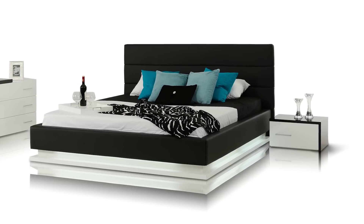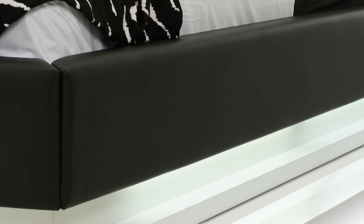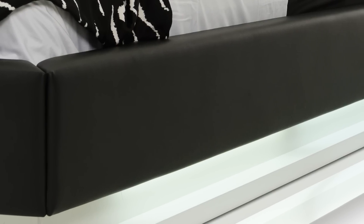The white high-gloss wooden frame underneath the lights gives a nice contrast, reflecting the light beautifully and creating the infinite light flow.